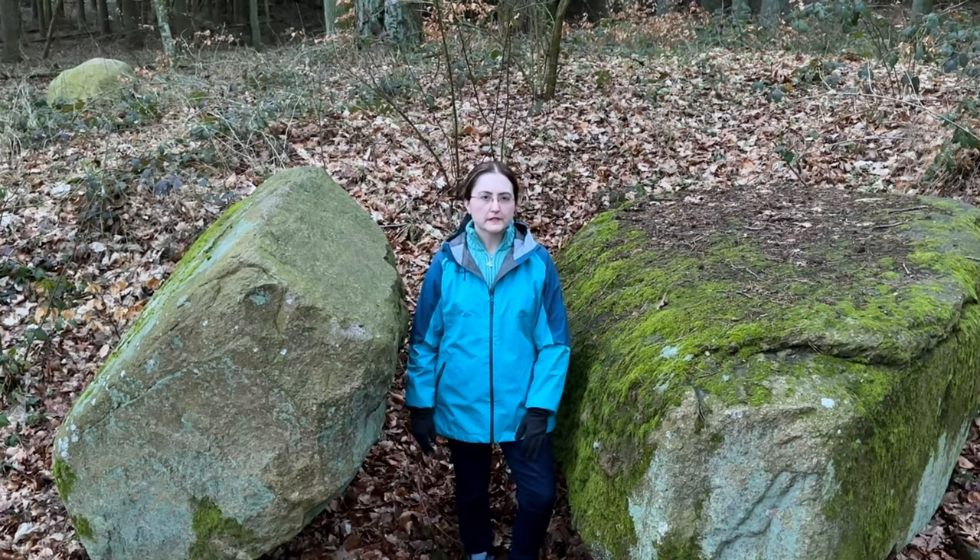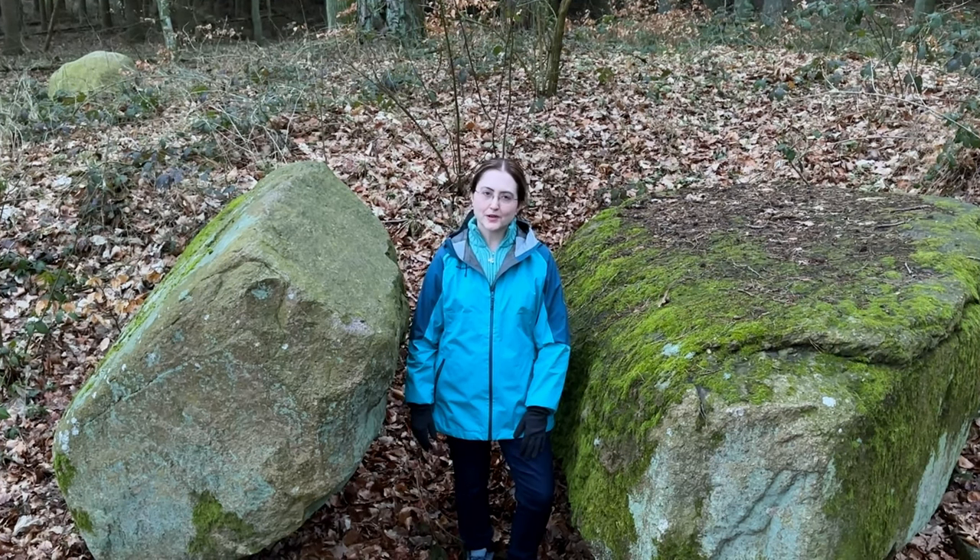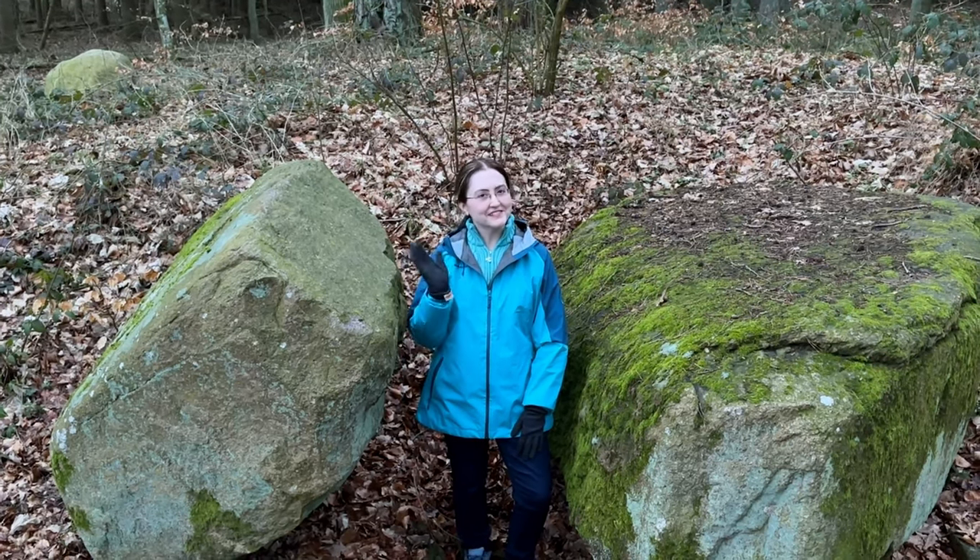I hope you enjoyed this visit to this long barrow in Germany. If you enjoyed this video, please give it a thumbs up and subscribe for more videos, and I'll see you in the next one. Tschüss!